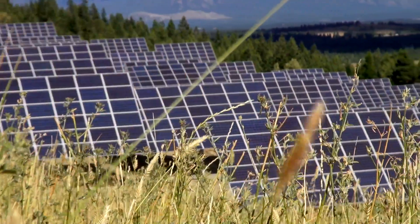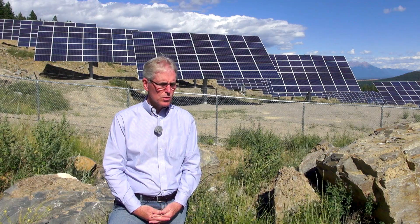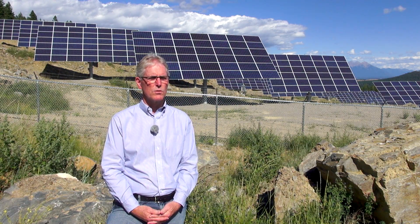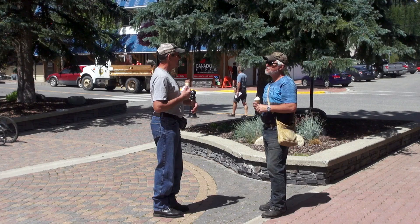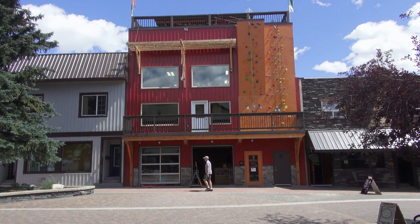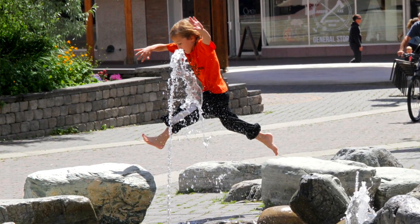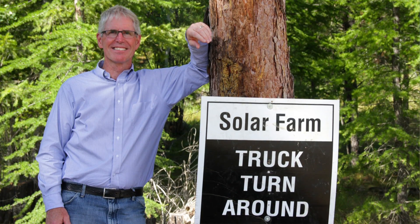That's when the idea of building a solar PV farm came up. The coolest thing is the opportunity for us to present Kimberley in a completely different light to the world. It's a rebranding of the community and it's an opportunity to do something cool and innovative, simply beyond tourism.